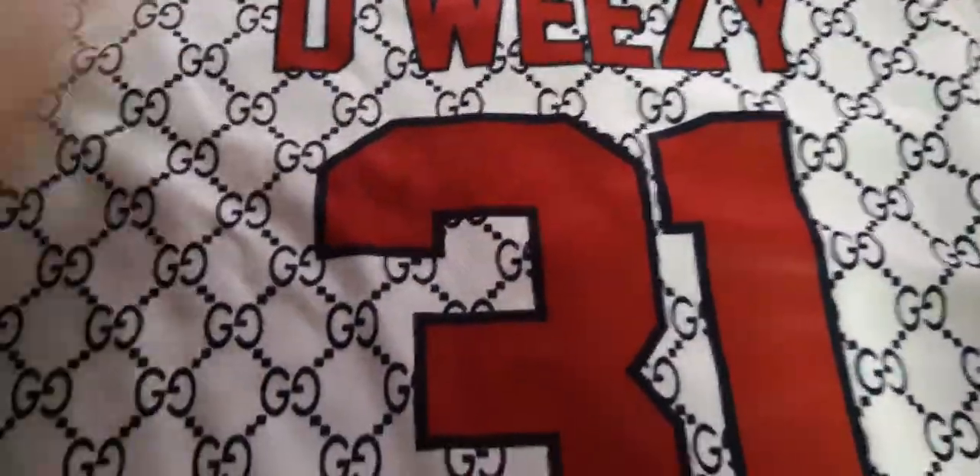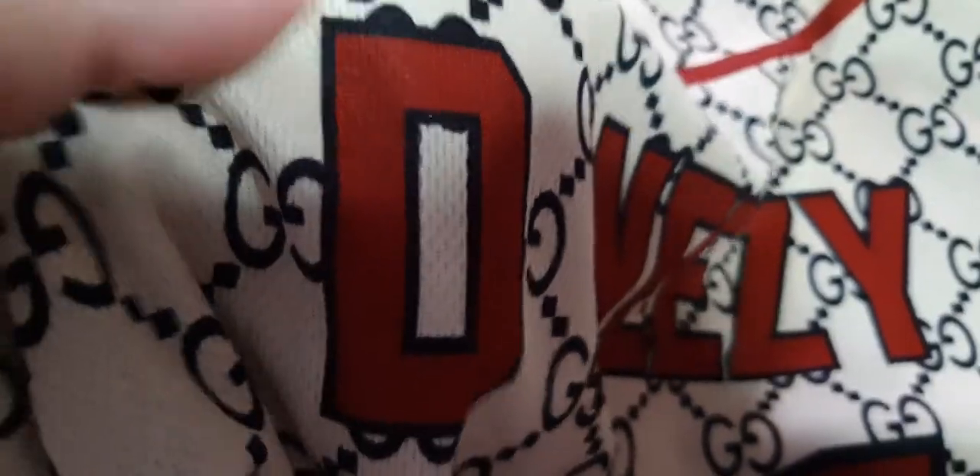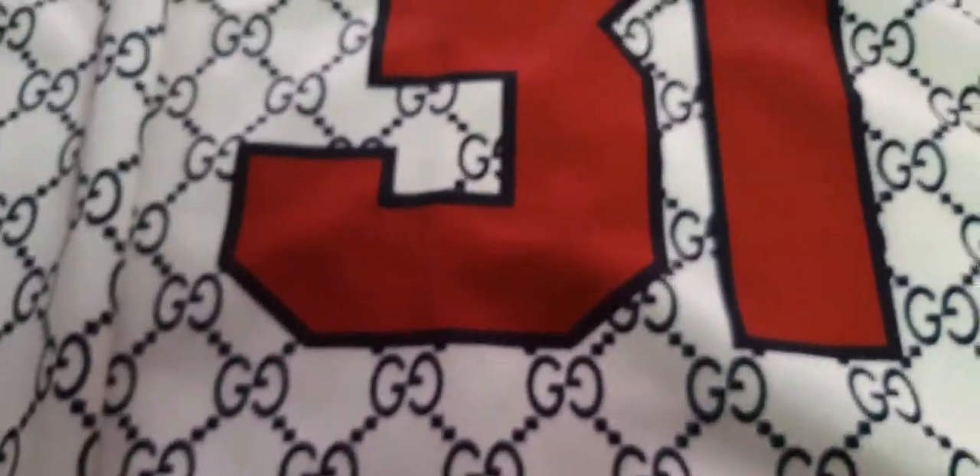I was worried it would be cheap Walmart iron-on type stuff, but I got it today and looking closely, the design is really imprinted into the jersey - like integrated with it. It's not iron-on and it's not stitched, but I like it. I'm pretty sure you can wash it with no problem. That was my main worry - paying 50 bucks and getting cheap iron-on letters.